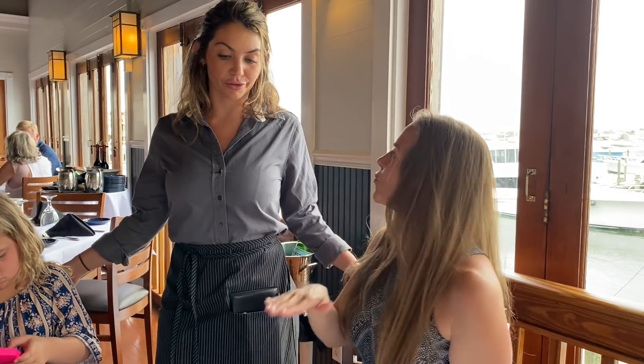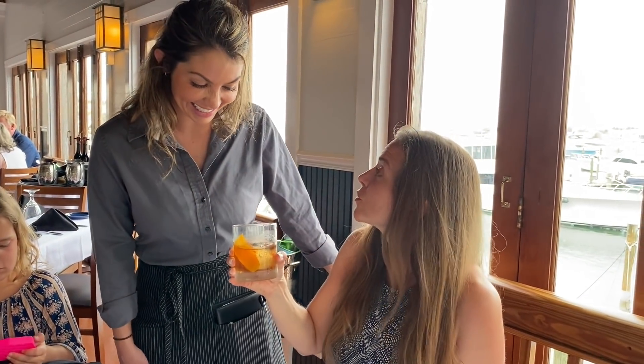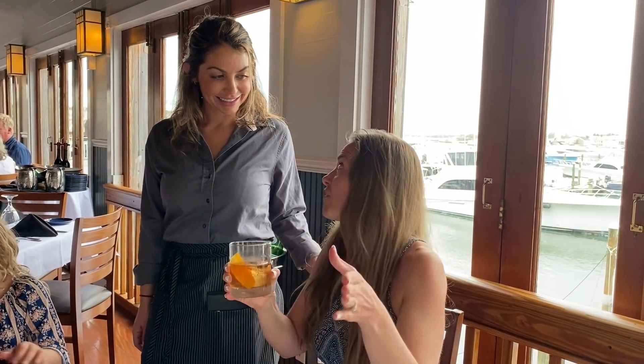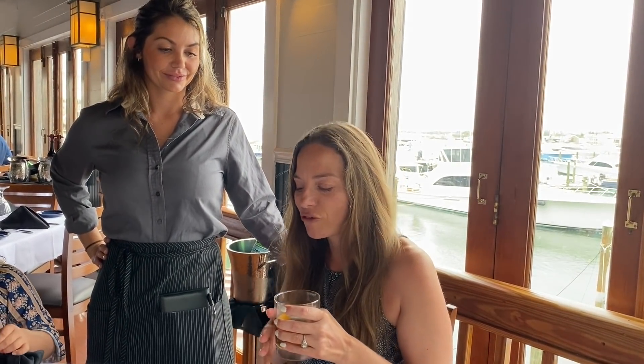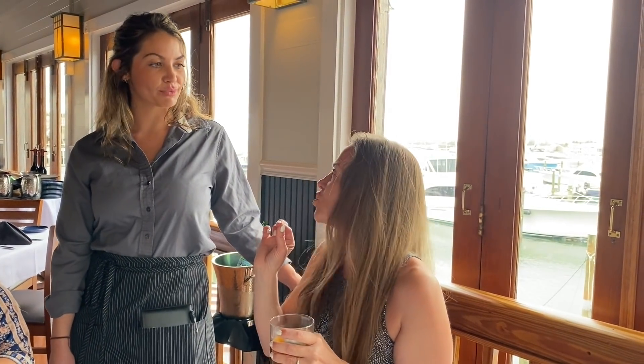The Smoke Godfather is the favorite out of all the drinks. Tasting it — wow! It looks like a sea urchin with the ice. It is really good. He makes old fashioneds all the time and said this is better than a straight-up old fashioned. The Smoke Godfather — because it has amaretto in it, it makes it a little bit sweeter.